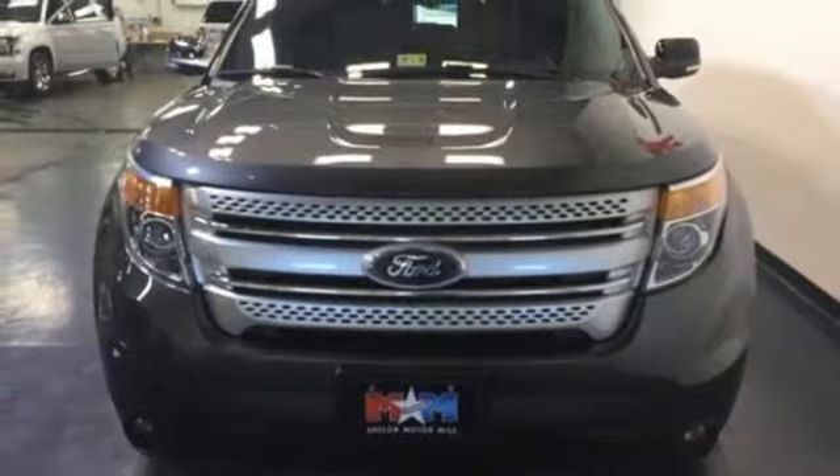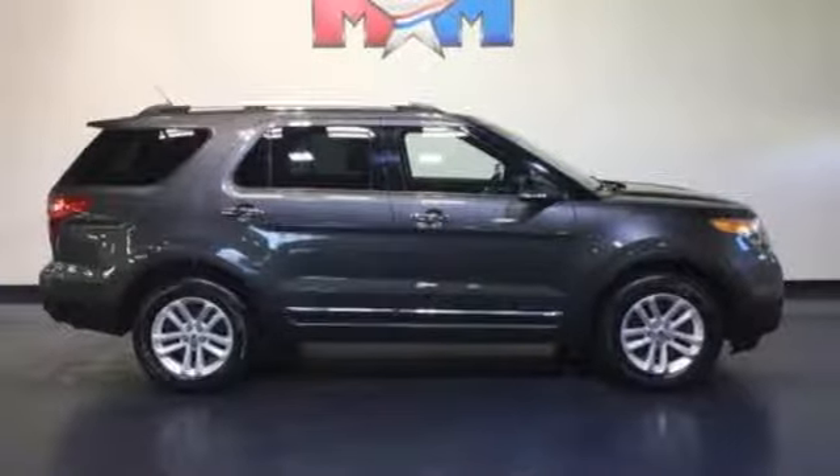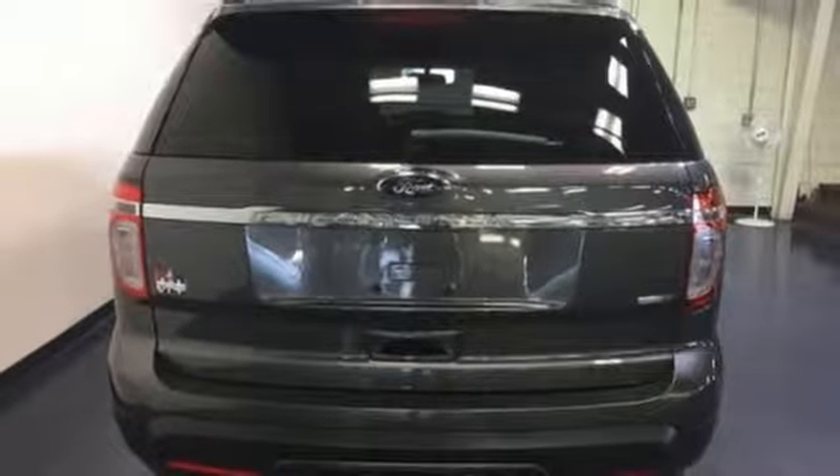Plus, you'll take everyone and everything with you thanks to the standard third-row split bench seat. Hit the road in this well-equipped Explorer. Come see it for yourself before it's gone.